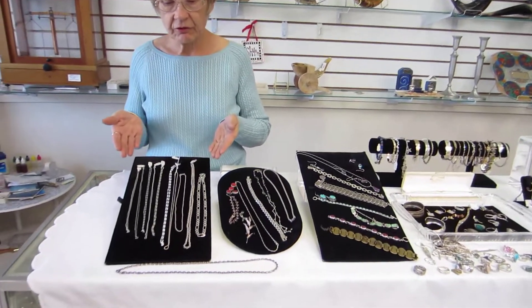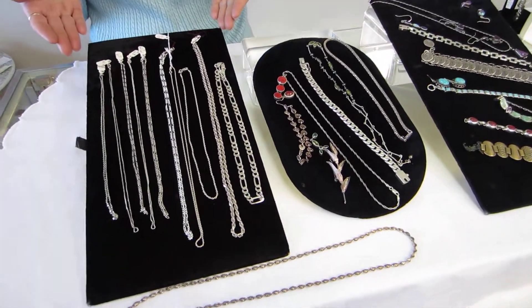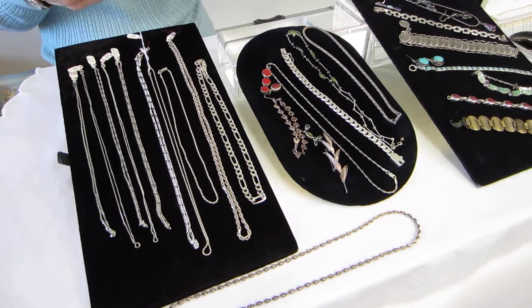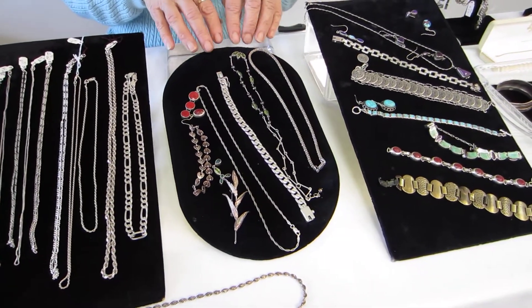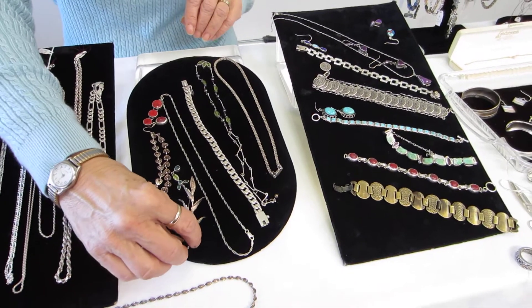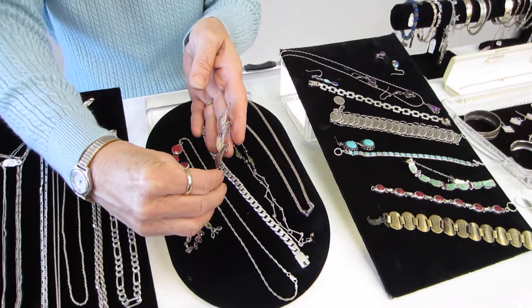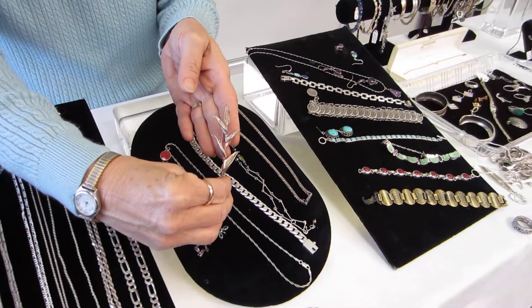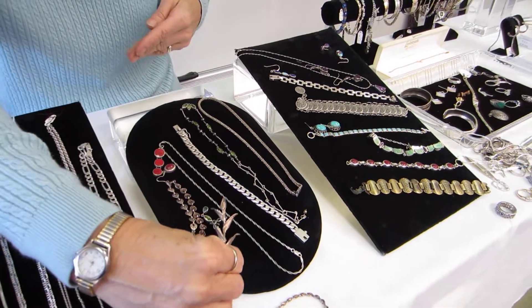We have sterling silver chains in various styles and lengths. We have bracelets of different styles, pendants and matching earrings. This is a very unique pin for a woman's coat — beautiful stalks of corn, very well made, sterling silver.